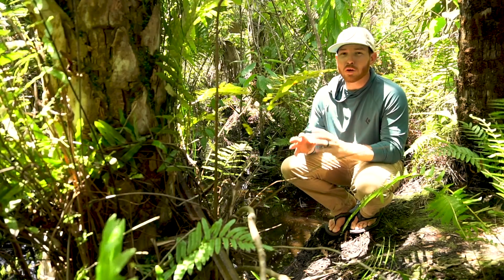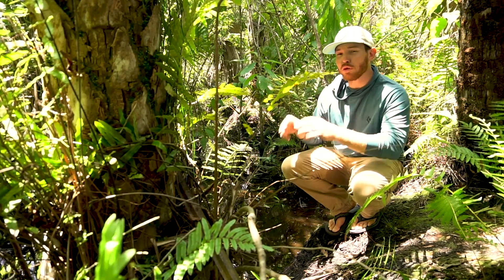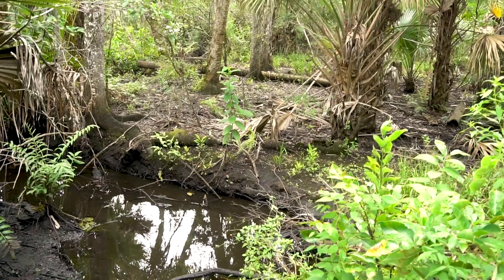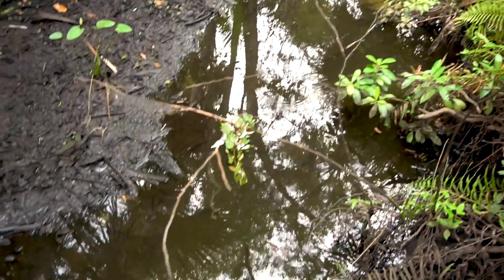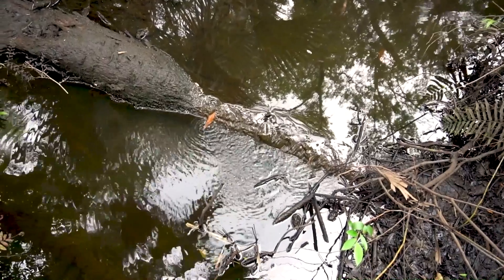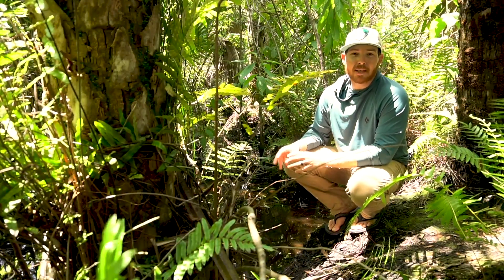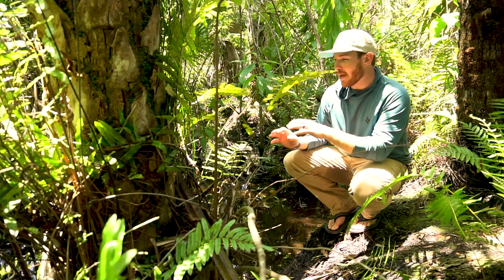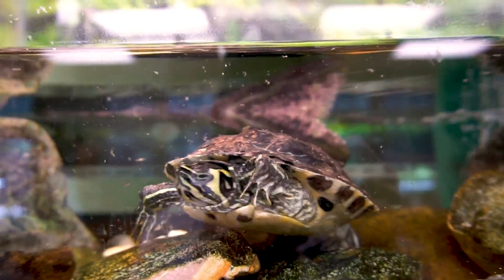After the rain falls and begins to move across the land from high areas like the pine flatwoods, it moves into lower-lying areas just like this natural tributary here on the Oxbow preserve. This water may look stagnant — it may look more like a swamp — but it is in fact moving at a very slow rate toward the St. Lucie River. Environments like this are critical for wildlife and plants. During the dry season, when other locations begin to dry up, areas like this tributary remain wet or at least moist so animals can survive.